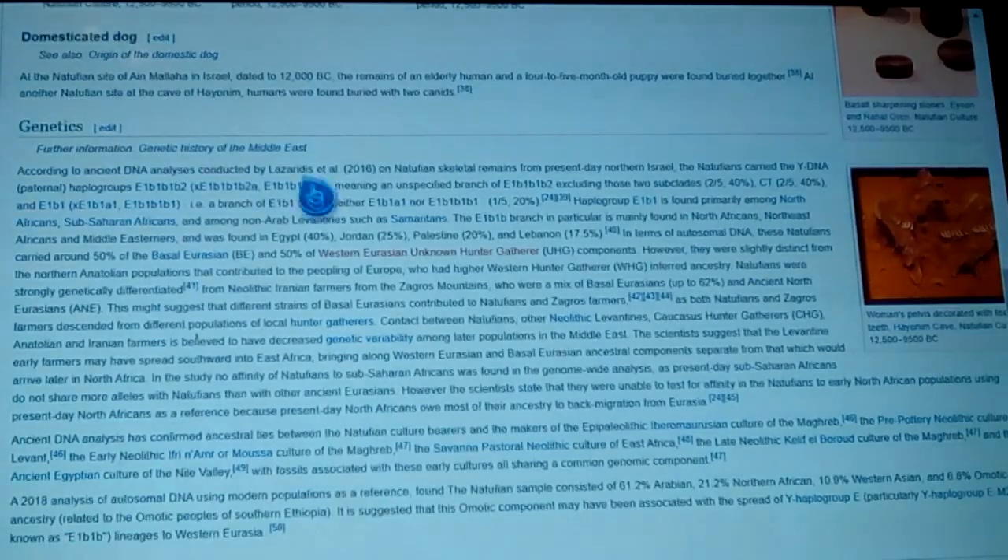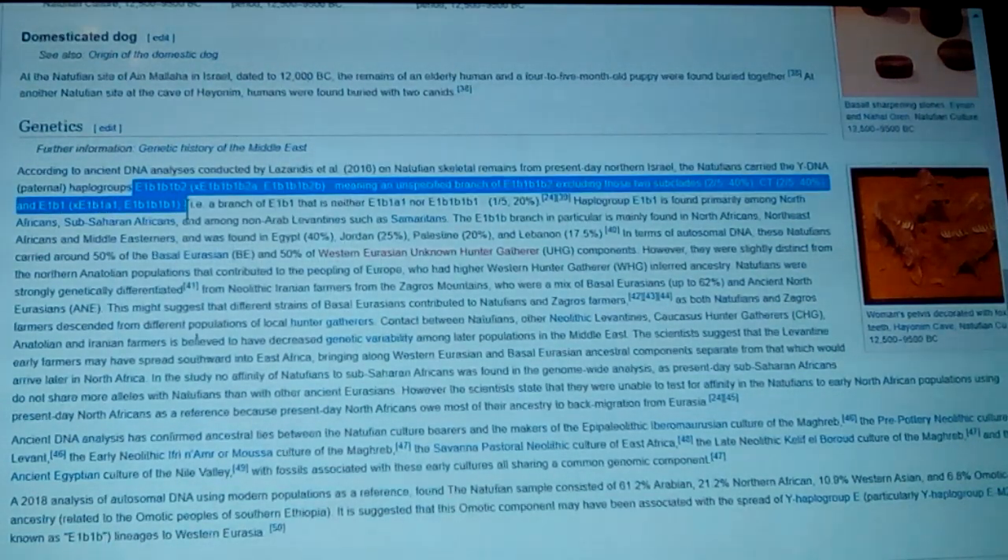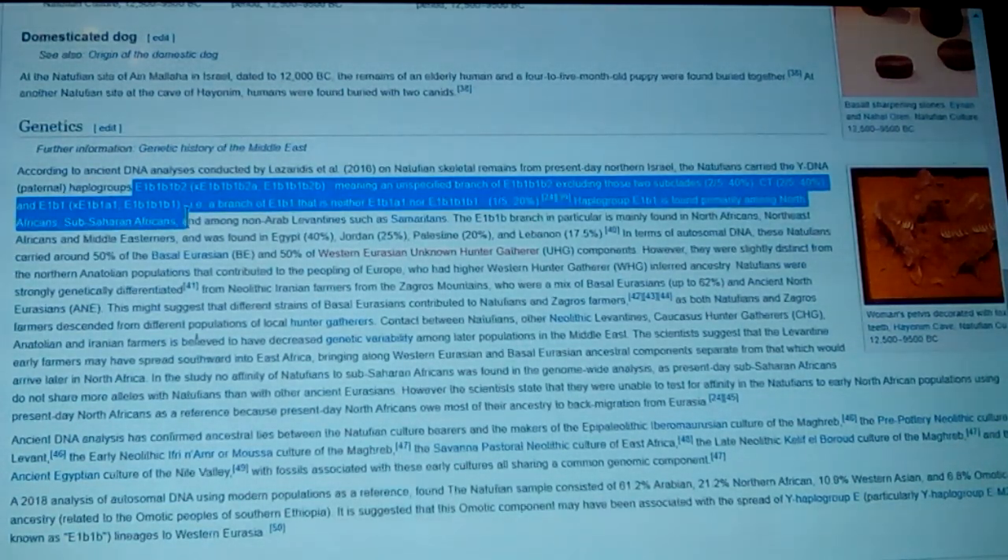In terms of genetics, they end up showing haplogroup E1b1 and variations of that in a large part of their population. Haplogroup E1b1 is found prominently in North Africans and in Sub-Saharan Africa, but where that actually comes from is from these people. These Natufians carried around 50% Basal Eurasian and 50% West Eurasian unknown hunter-gatherer components — so they admixed those people into existence, and the E1b1 trait became so strong that it became associated with Sub-Saharan Africans.